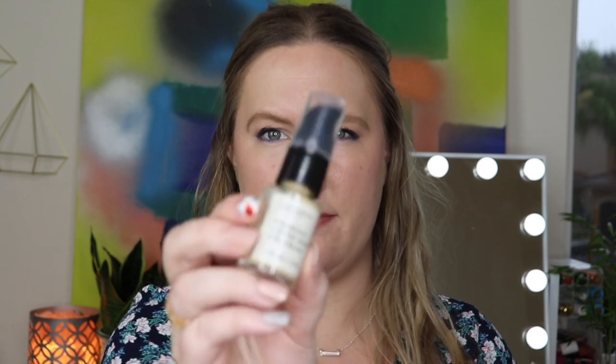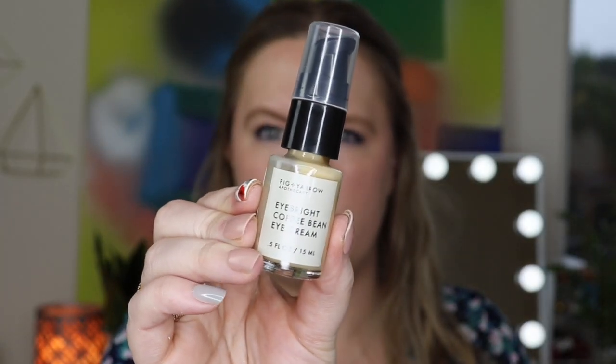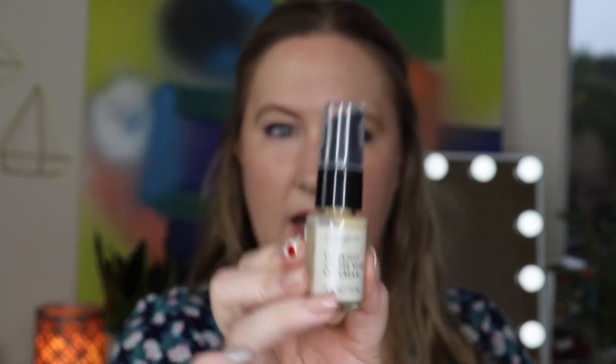Next we have Fig and Yarrow Apothecary's Eyebrite Coffee Bean Eye Cream. I never get super excited about eye creams because I have a bunch, and you can actually use your moisturizer as your eye cream. This one is $36 — an ultra-light organic hydrating cream to renew, protect, and hydrate the delicate eye area with antioxidants and botanicals. It's cruelty free, but I'll probably pass it on since I have so many eye creams already.